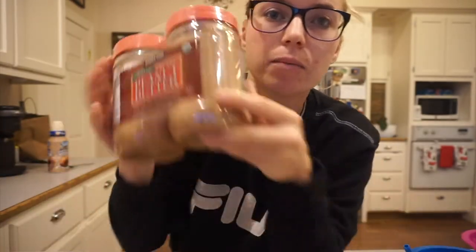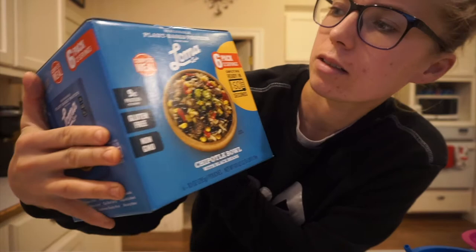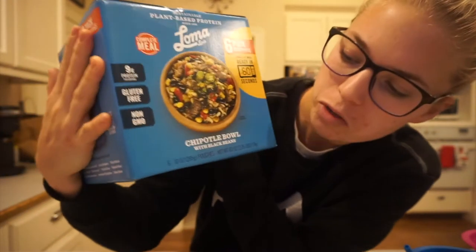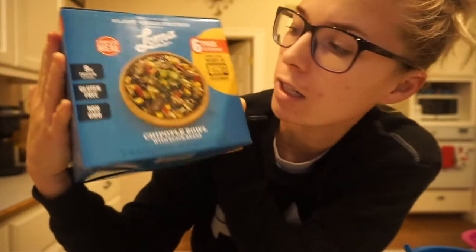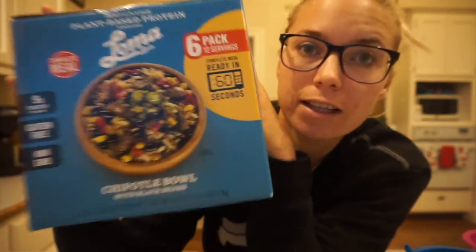I got peanut butter. I got this plant-based chipotle bowl with black beans. You just heat it up in the microwave for a minute and you have a meal, so this would be great to take to work with me. I can just heat it up at work — I'm gonna try this out.